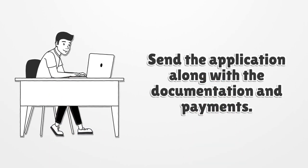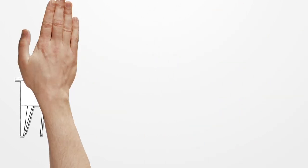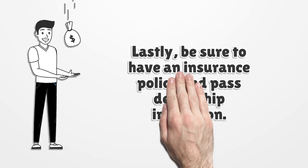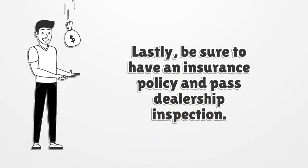Send the application along with the documentation and payments. Lastly, be sure to have an insurance policy and pass dealership inspection.